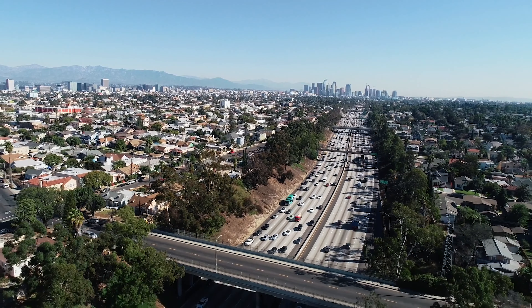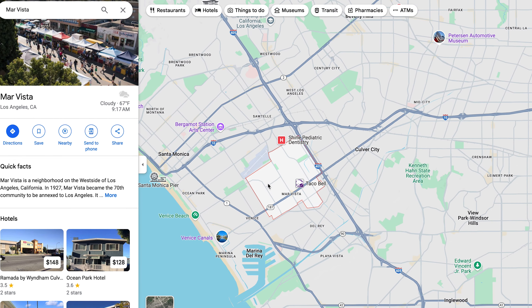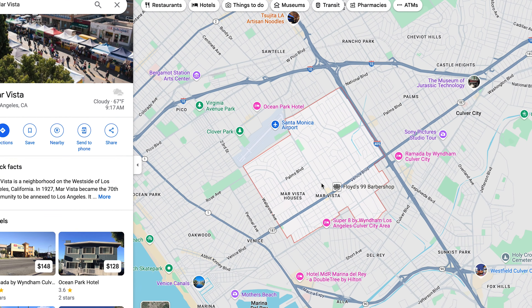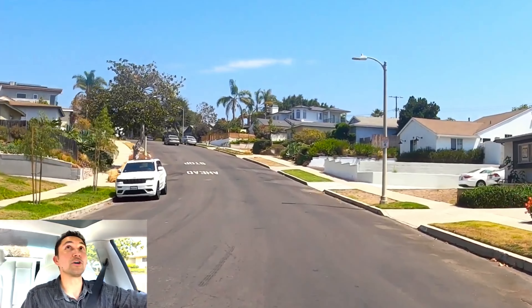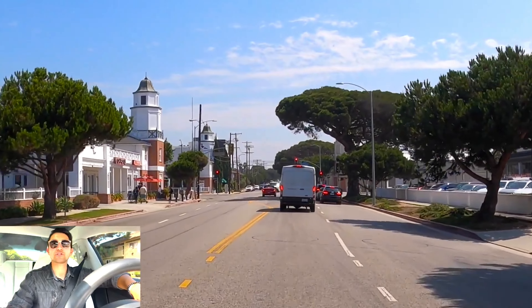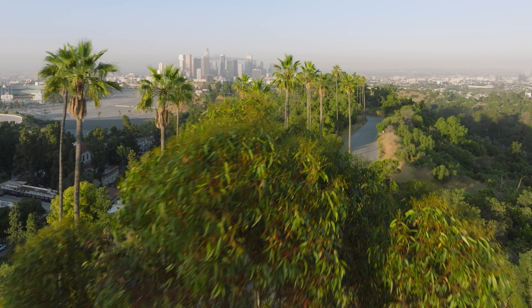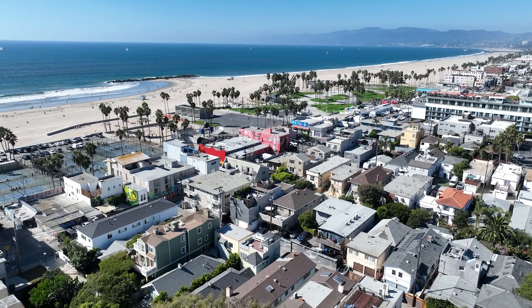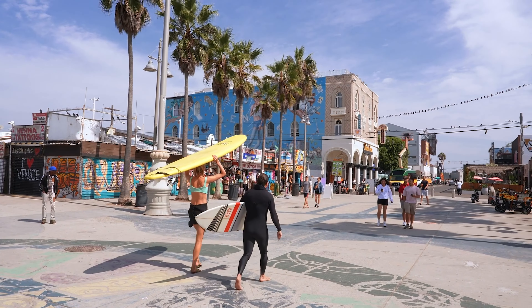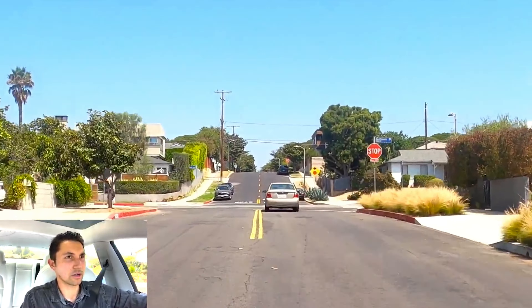Mar Vista is a vibrant neighborhood located on the west side of Los Angeles, nestled between Venice and Culver City. The community has evolved into a sought-after area known for its charming residential streets, local shops, and family-friendly atmosphere. With a mix of mid-century homes, modern developments, and lush green spaces, Mar Vista has something to offer everyone. Whether you're drawn to its proximity to the beach or the laid-back lifestyle, Mar Vista provides a perfect balance of comfort and connectivity. It's definitely a hidden gem of a neighborhood.